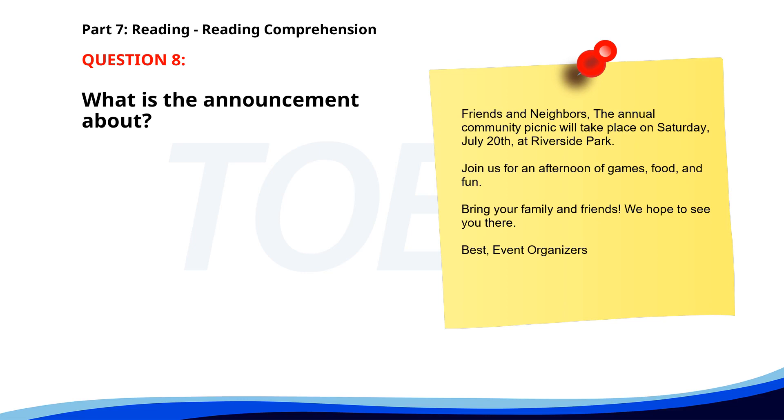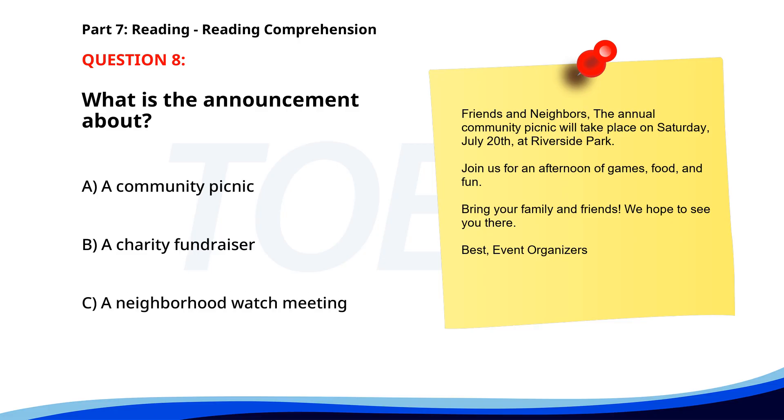Number 8. 'Friends and Neighbors, the annual community picnic will take place on Saturday, July 20th at Riverside Park. Join us for an afternoon of games, food, and fun. Bring your family and friends. We hope to see you there.' What is the announcement about? A. A community picnic. B. A charity fundraiser. C. A neighborhood watch meeting. The correct answer is A: A community picnic.